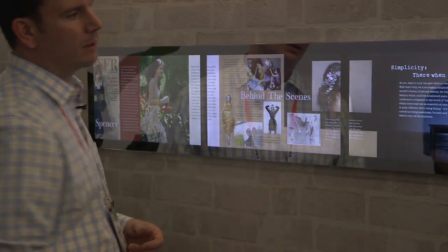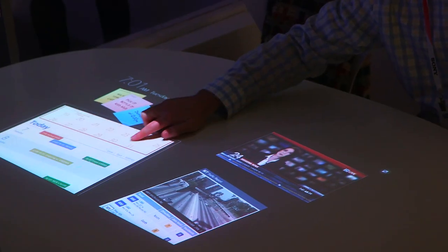Everything was really sharp and clear, and even though a lot of this stuff won't be immediately available, I kind of want it in my house now.